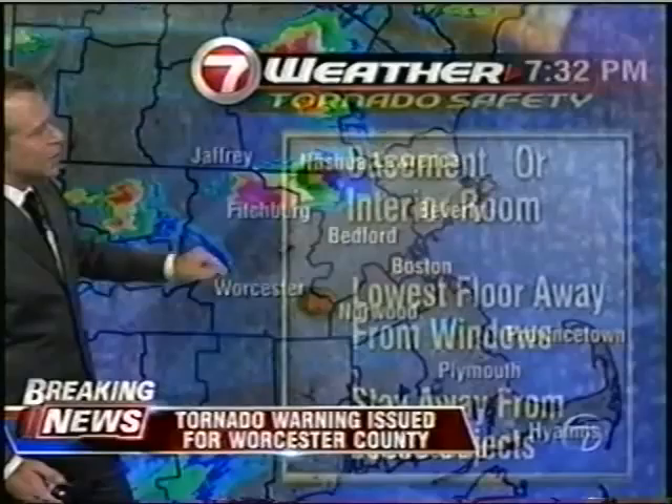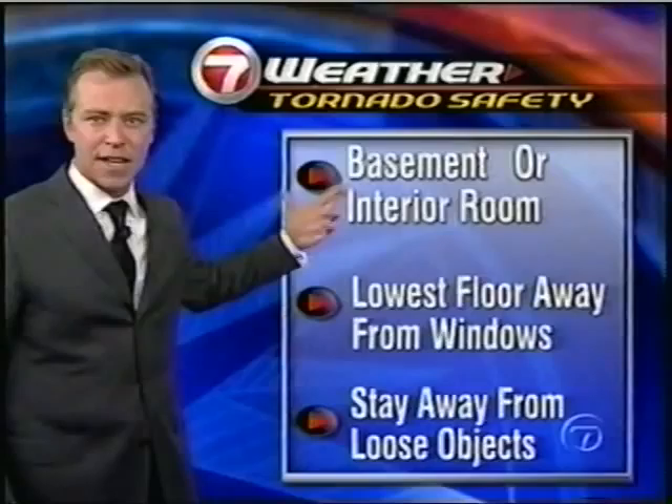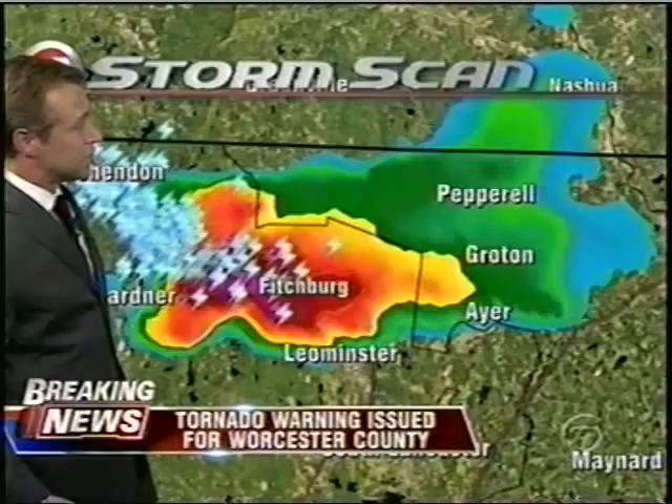We'll move the radar in even closer. We are talking about showers and storms across southern and western New England. The safe plan: basement or interior room, lowest floor away from windows — the bathroom would be just fine. Blankets and pillows, lay down in the bathtub, stay away from loose objects, don't go outside looking for the storm. The tornado warning is in effect until 7:45, and until we hear from the Weather Service we're going to stay on knowing it's still in effect.